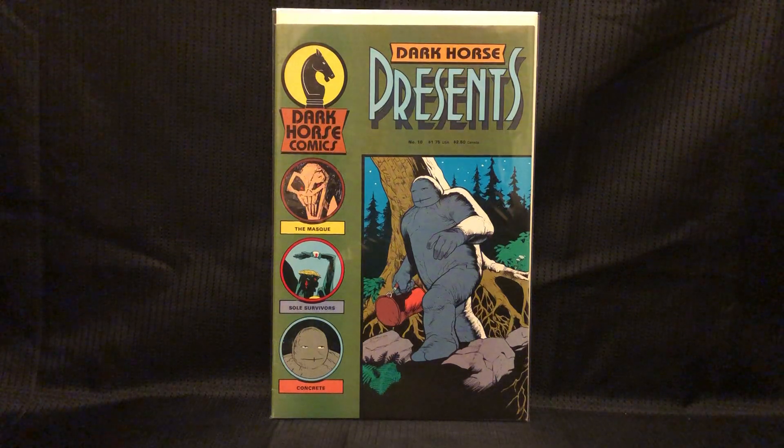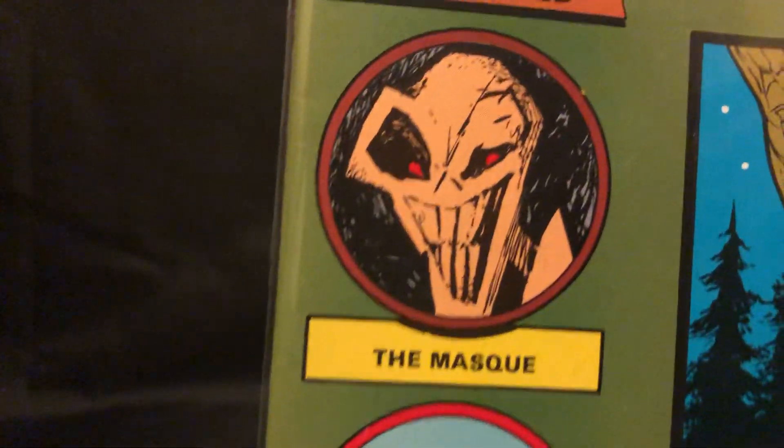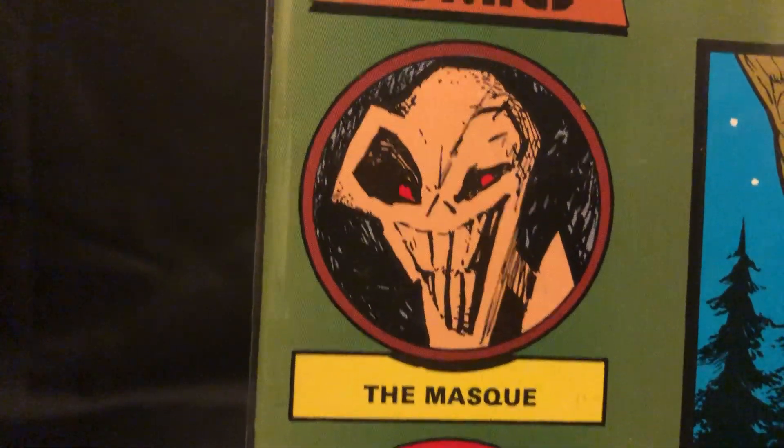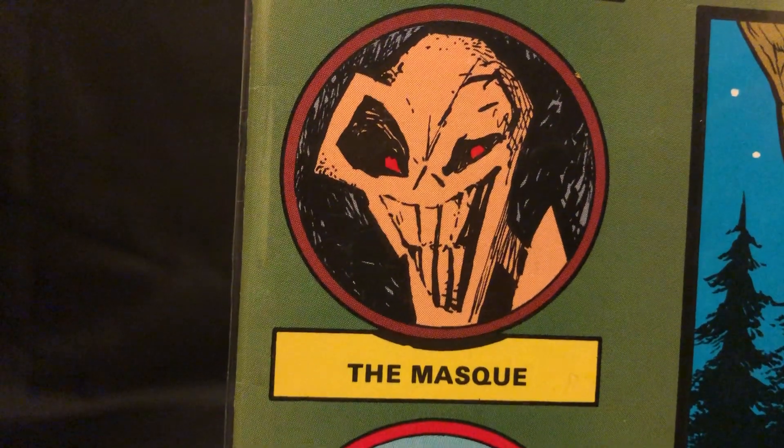Got Dark Horse Presents number 10. This is the first appearance of The Mask. It's kind of weird because it doesn't really look like the Mask, and it's not spelled the same, but technically this was the first appearance.